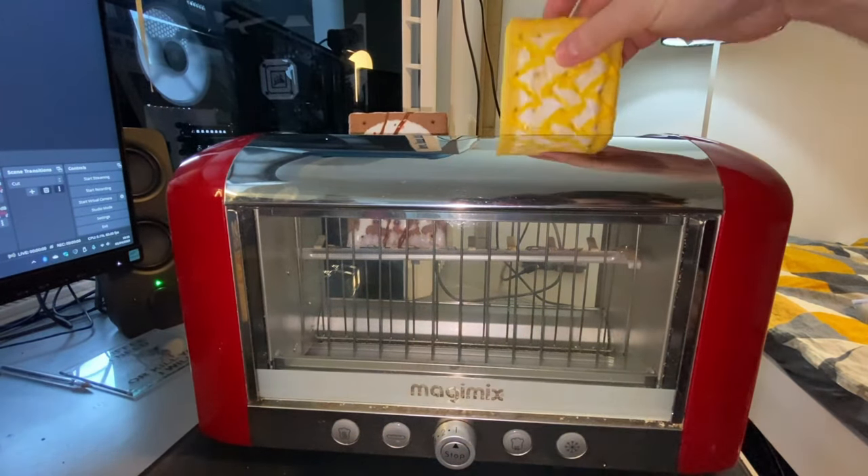I've got my toaster actually sat right here on the desk. Wait, can you hear it? You can. Toaster's right there on the desk, so I don't have to leave the room. We can just toast and then eat. So let me get these toasted and then we'll continue the review. We'll be right back.